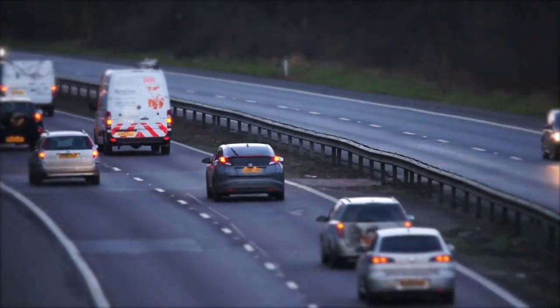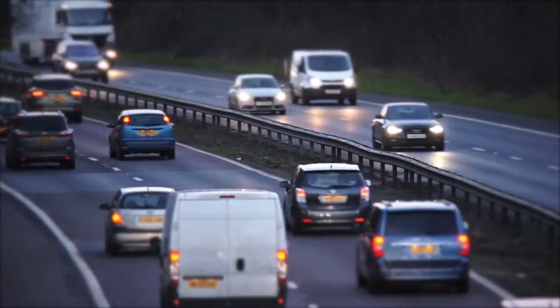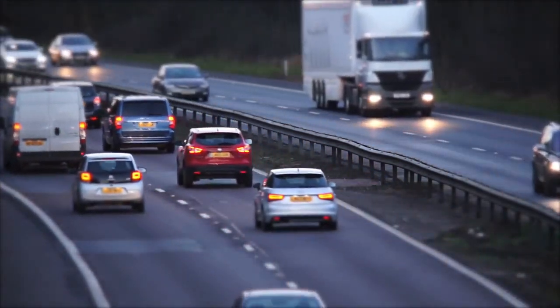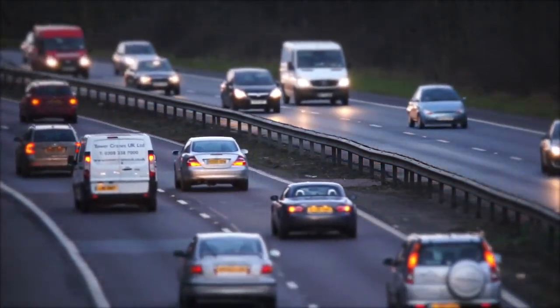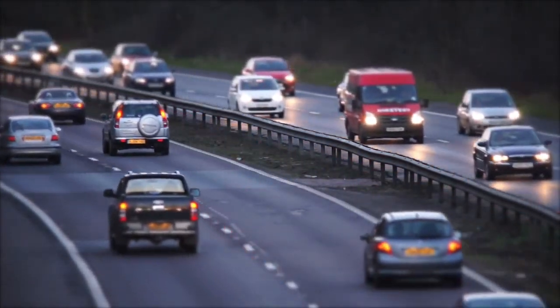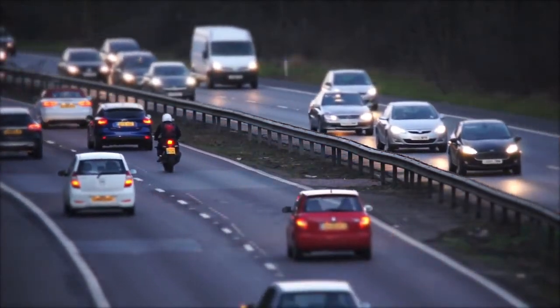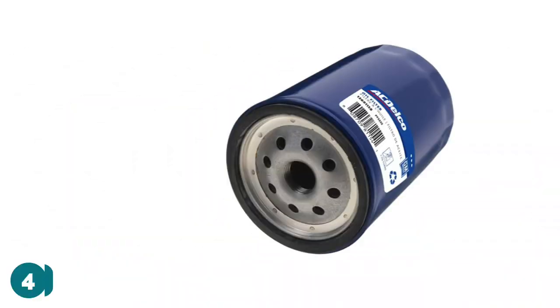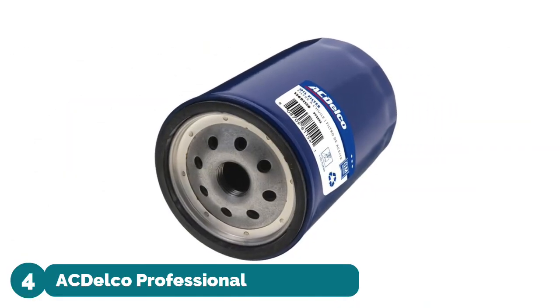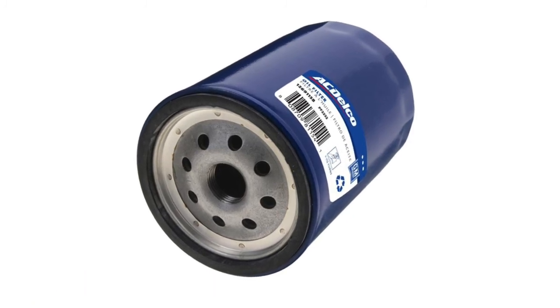Protect your engine: pleated synthetic blend filtration media removes most harmful contaminants. Extensively tested in the laboratory to ensure excellent capacity and burst strength. Easy to remove with fast and easy wrench-off removal. Heavy-duty canister for outstanding durability.